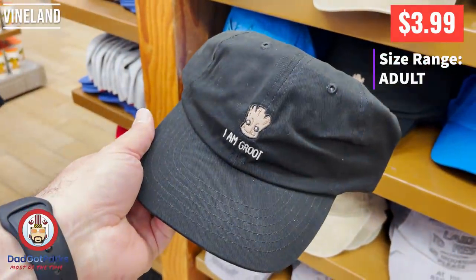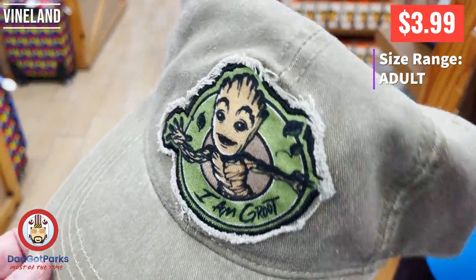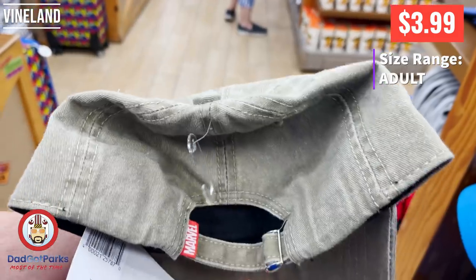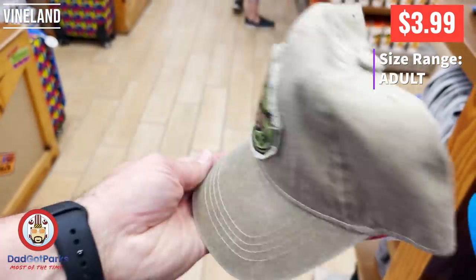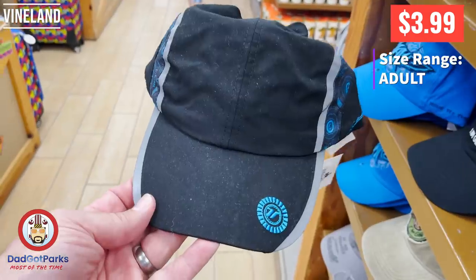This is an I am Groot hat. It seemed a little cheap though. If I were to pick an I am Groot hat, I would pick this other one — it's just a nicer hat. Higher quality, a little bit cooler looking, same price.